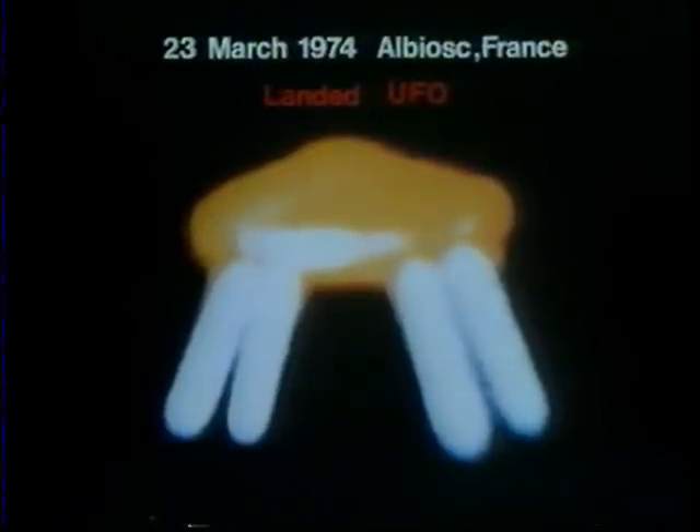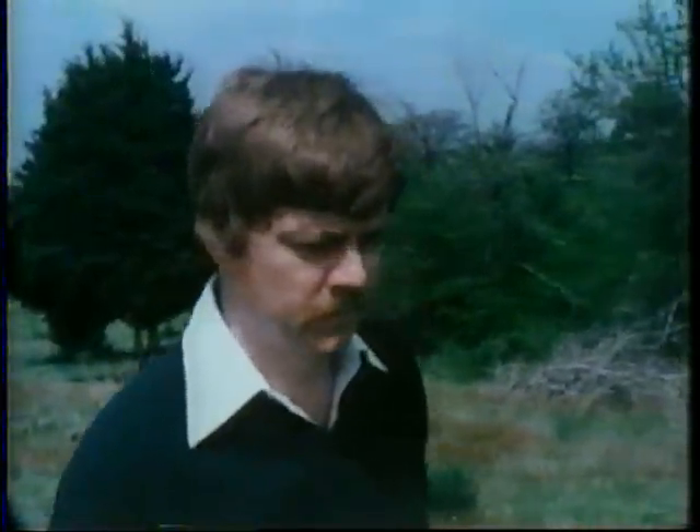UFOs have not only been observed in the air — thousands of people from almost every part of the world have reported seeing UFOs on or just above the ground. This is a photograph of a UFO landing site. Ted Phillips of Sedalia, Missouri, seen here examining a UFO-affected area, is acknowledged as the world expert on the physical traces found at UFO landing sites.